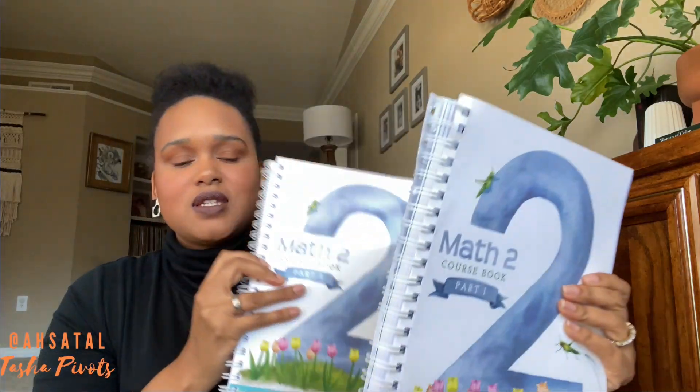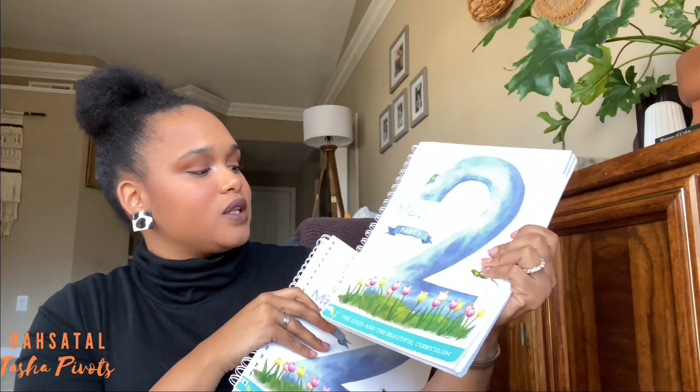Like I said in the introduction, we are going to touch on all things Good and the Beautiful. I have my original copies here. I'm doing math with Zoe — this is our course book one, course book two, and I even have our manipulative box right here. They are getting a facelift. For us as my family, we are new to The Good and the Beautiful. We originally were doing Master Books math last year for Zoe's grade one.